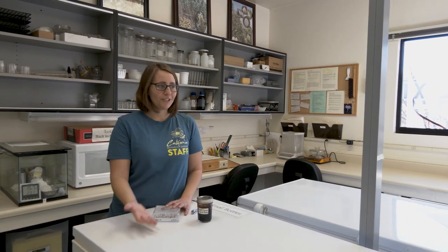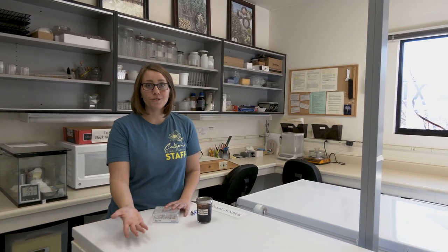All of the information we're gathering from these germination tests is really important. Because in the future, if we need to use these seed collections to reintroduce a plant in the wild, we're going to need to know how to grow it from seed.